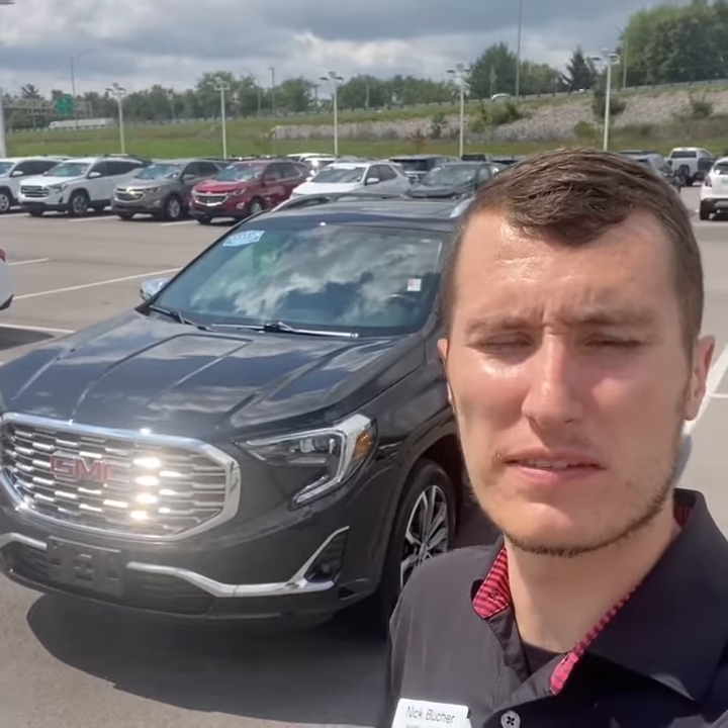Hey guys, Nicholas Bucher, Inventory Manager here at Tom Kelley Buick GMC. Today I have a 2019 GMC Terrain Denali all-wheel drive with 43,000 miles. Let's take a look.